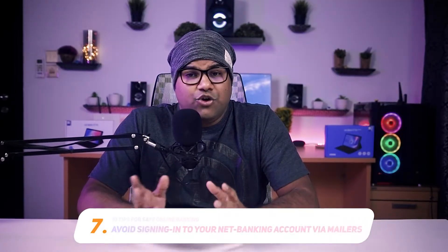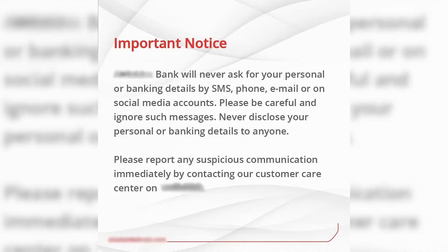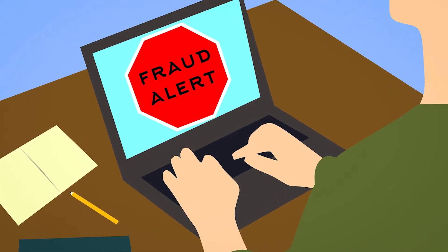Typing the bank URL yourself is always safer than getting it via a promotional email or any third-party sites. A bank will never ask for your account details or credentials. There is a big risk of your login credentials being stolen if there is a fraudulent email redirecting you to a fake bank website where you enter your personal details. Treat it with suspicion if you receive an email requesting login details.